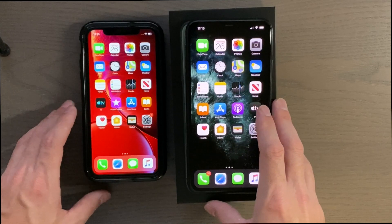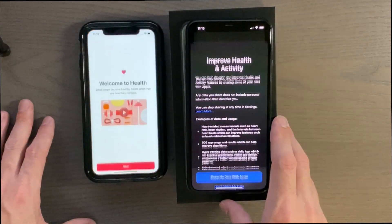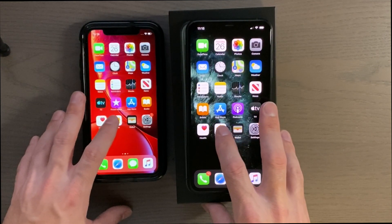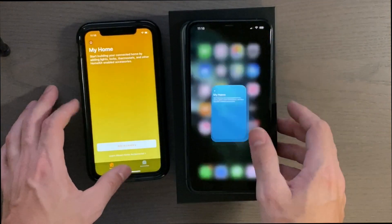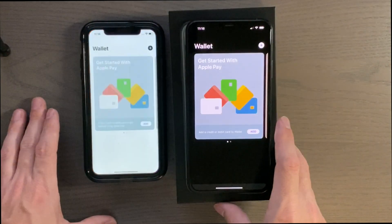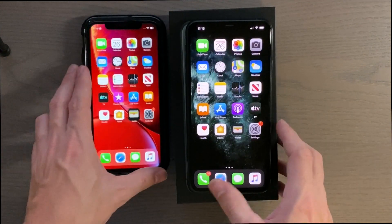Health app — 3, 2, 1 — pretty quick. Home app — 3, 2, 1 — very quick. Wallet app — 3, 2, 1 — a little bit faster on the 11.